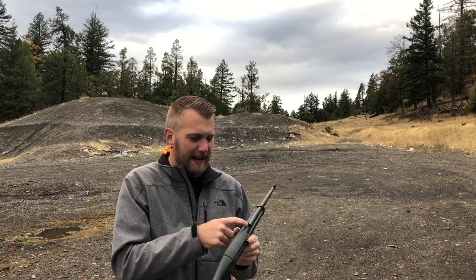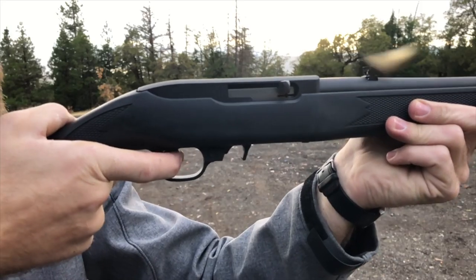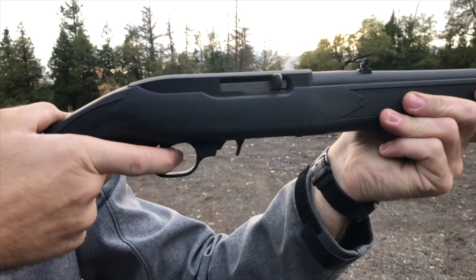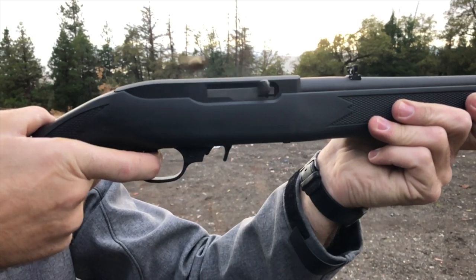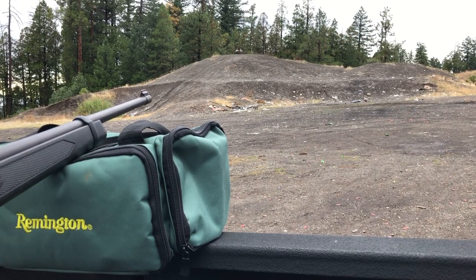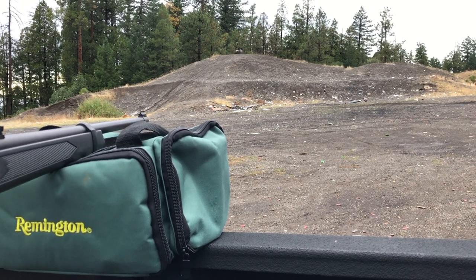It looks like the elevation is still pretty far out. I'm aiming maybe about six inches to a foot below the target, so I'll get that a little more dialed in and see if I can start hitting the target better. This time I'm using my truck and my range bag to see if I can hit my targets a little bit better just by using some extra stability.